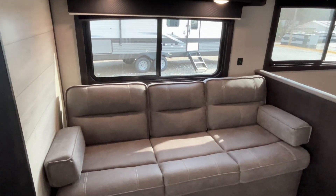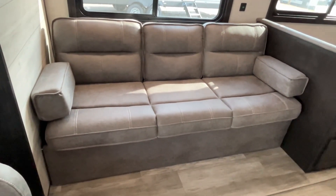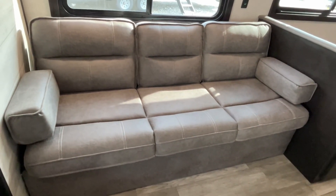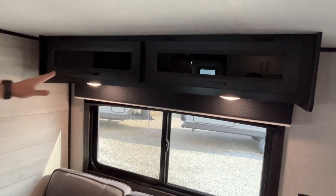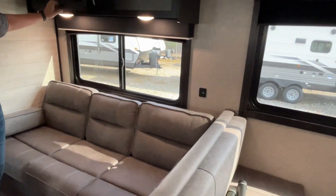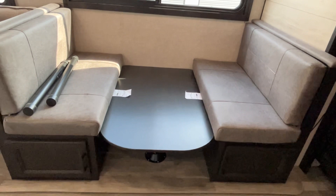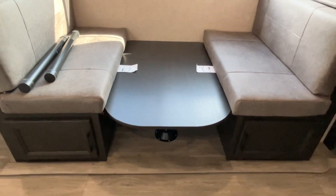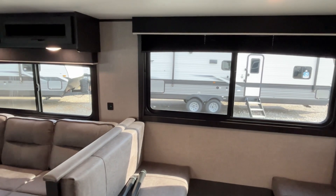Coming into the slide, you're going to have a jackknife sofa. You can store under this, so if you want to lift it up you can store your blankets, your pillows, and things under there, and it will jackknife into some extra sleeping. There's storage right up above it. Also in your slide is going to be your dinette. It is in travel mode at the moment, but this of course will make into some additional sleeping if you need it, and there is storage down below it. Nice large windows that do all open.